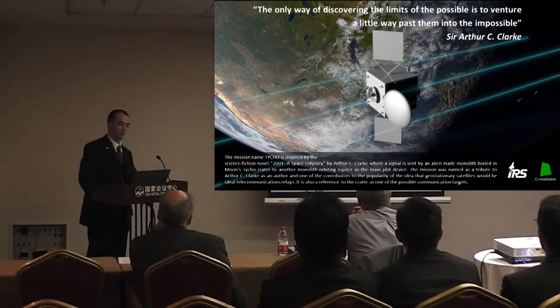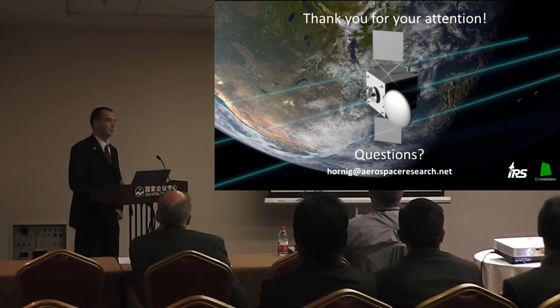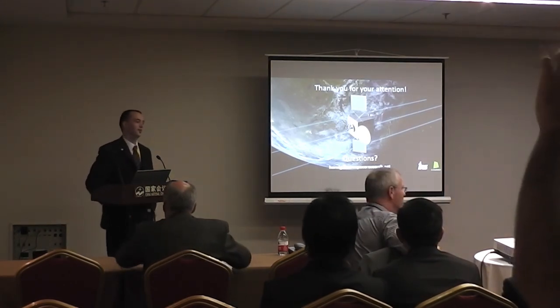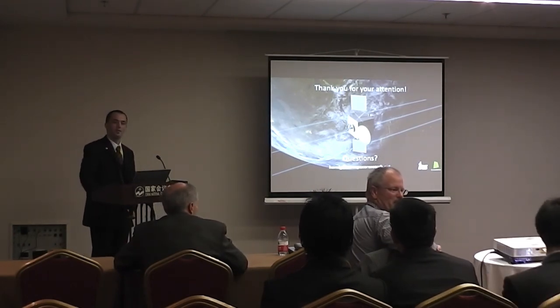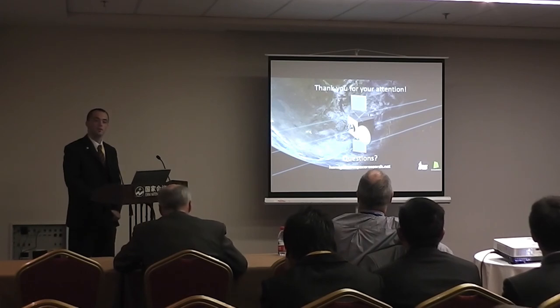Closing with a quote from Arthur C. Clarke: 'The only way of discovering the limits of the possible is to venture a little way past them into the impossible.' With this new concept, Tyco could be the first EML4 relay communication satellite. The presenter thanks the audience and takes questions, receiving positive feedback on the presentation.